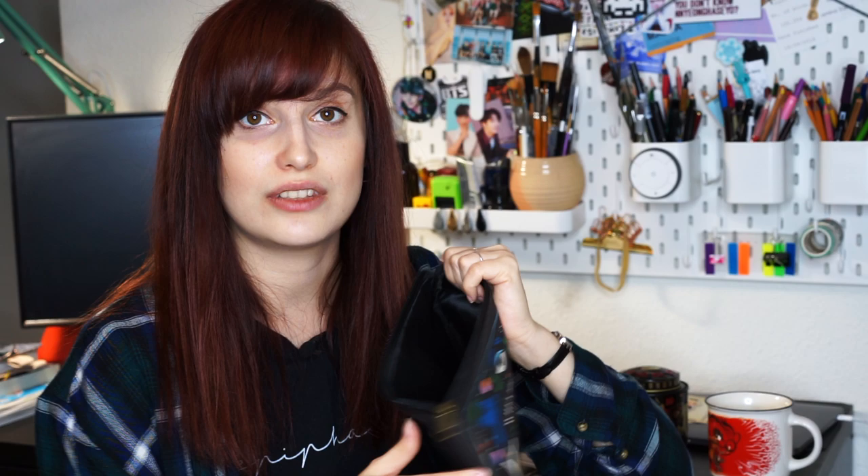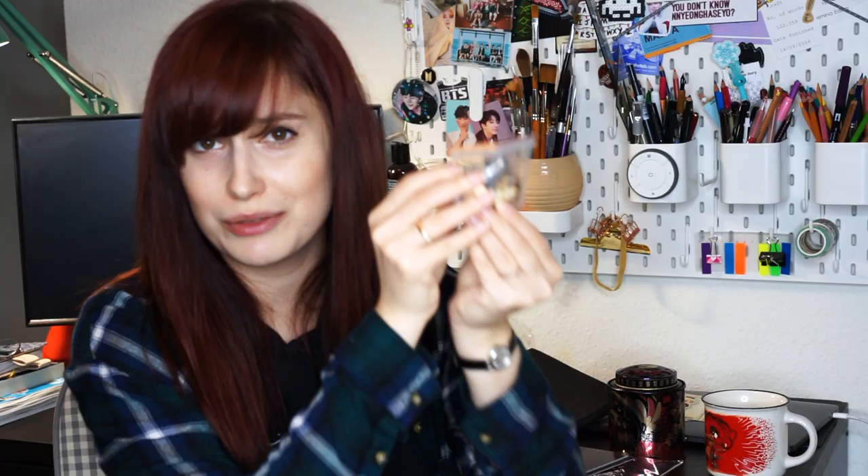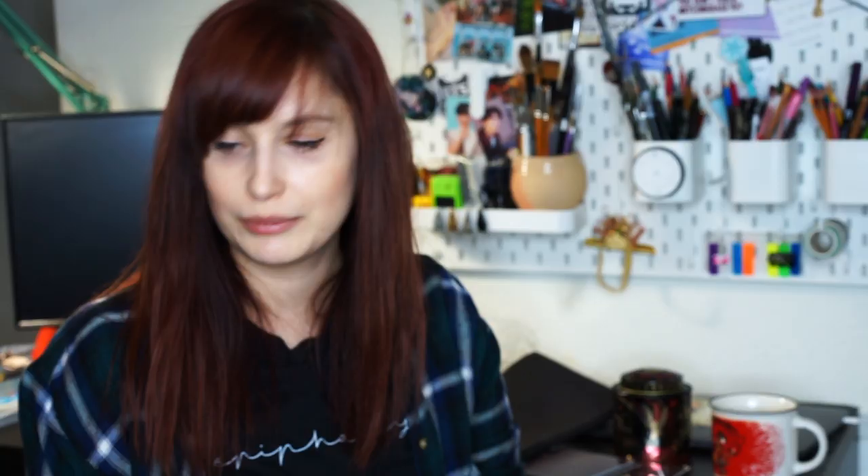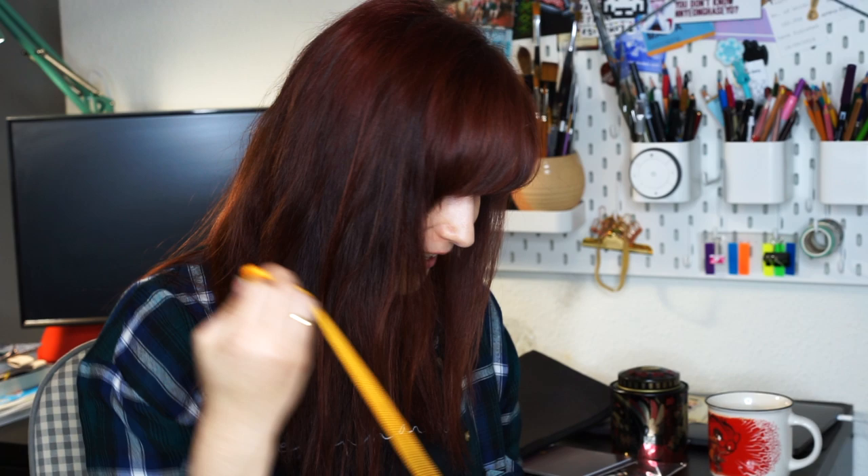There's also what looks like a Maggie Stiefvater quote — 'When you dream, do you dream of the stars?' — possibly from The Raven Boys. Then there's a simple pouch which I could actually use for art supplies. And two identical magnets — they're upside down, but they're magnets so I use them on my fridge to hold things up.